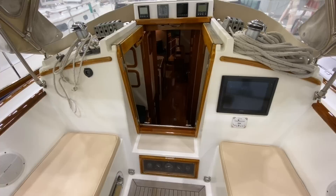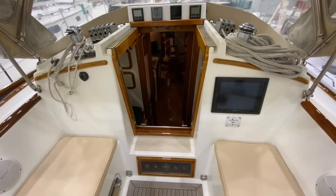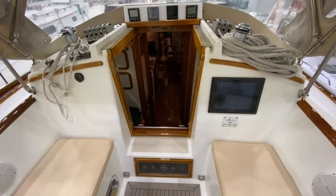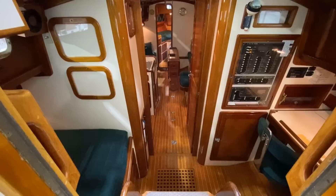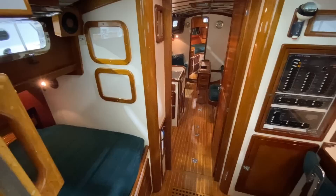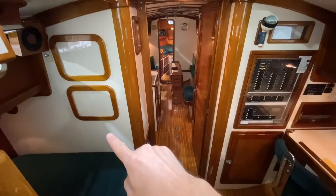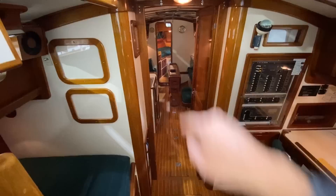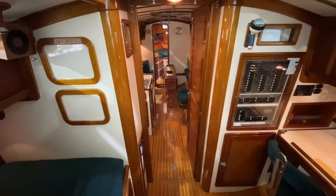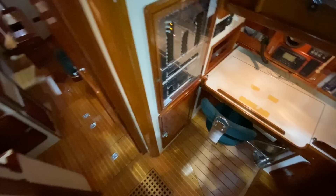Before we go below, I want to speak about the companionway on Eventide. It has a nice deep opening so you don't have to step up to then step down to go below — really nice for the flow. Taking a quick look inside, this has the tri-cabin layout with a mahogany interior done in a Herreshoff style: white bulkheads with hardwood on the corners, hardwood on doors and drawers. The cabin sole is teak and holly.